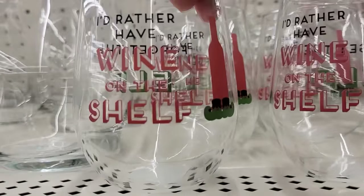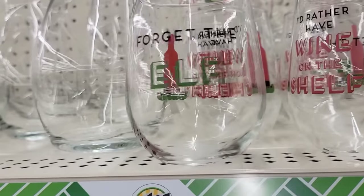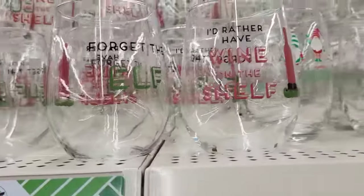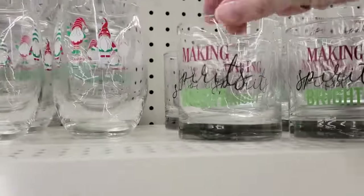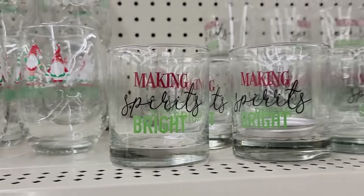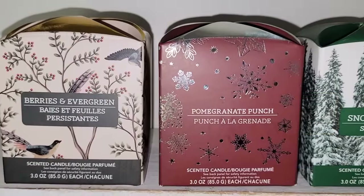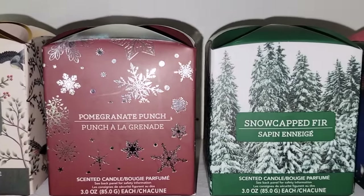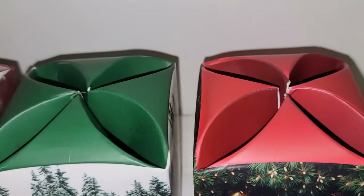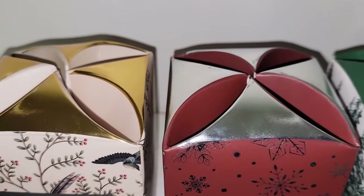Here's some of their holiday wine glasses. This one says 'Forget the elf — I'd rather have wine on a shelf.' And they also have this bourbon glass that says 'Making spirits bright' — just on the one side. Look how beautiful the boxing is of these candles. They have four different ones — they are three ounces and burn up to 16 hours. We have berries and evergreen, spiced orange cranberry, snow-capped fir, and pomegranate punch. So cute.